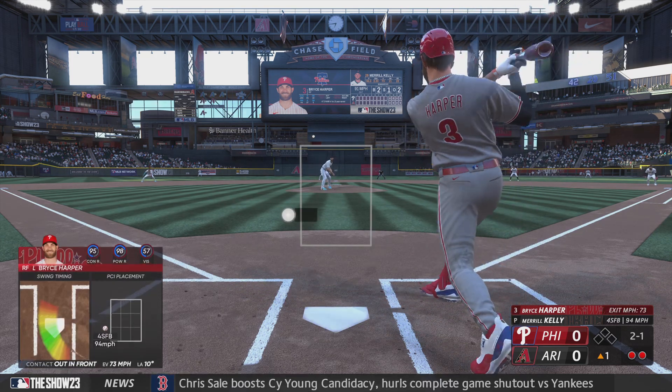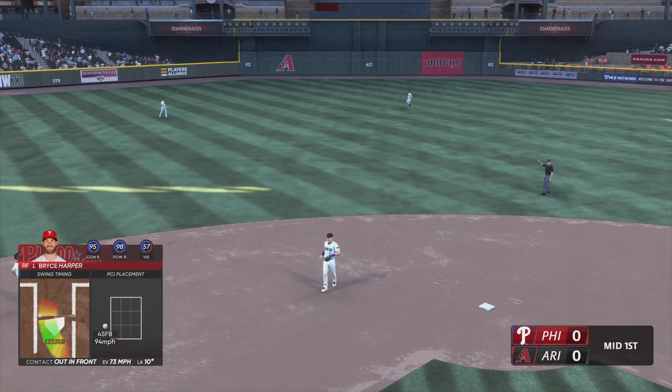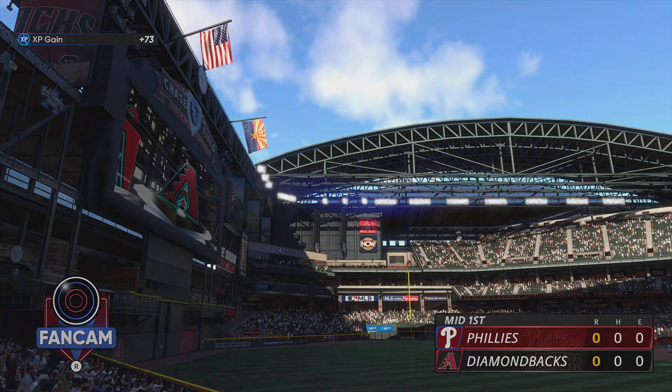And now here is Harper. Line drive. He's got it. And that is out number three. Phillies down.